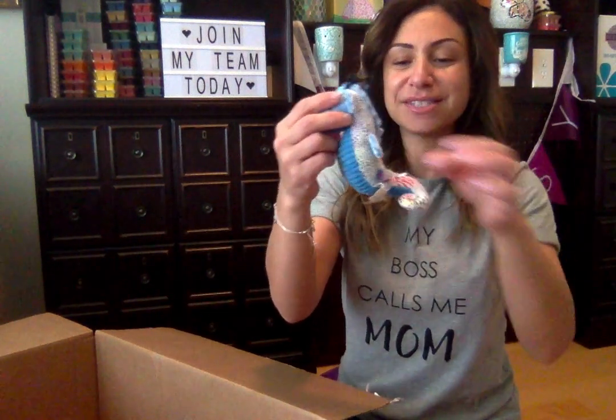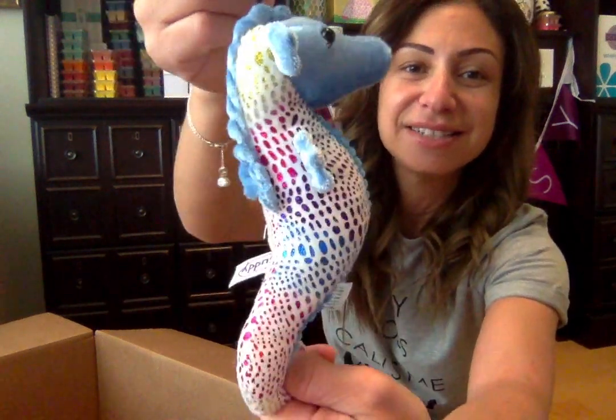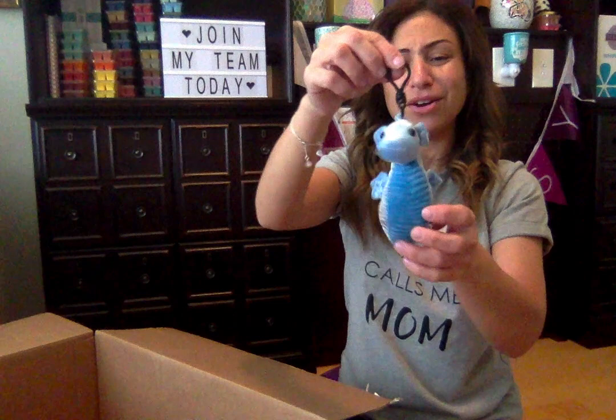Moving on to the new Scentsy buddy clip — this one is Salty the Seahorse, already scented with Candy Crave. Super cute; these make great end-of-year presents. I can smell the sweetness of Candy Crave already! Look at her rainbow tail — so pretty. How cute would this be on a little girl's beach bag or backpack for the new school term? It already comes in a cute little container. That's Salty the Seahorse, scented with Candy Crave.